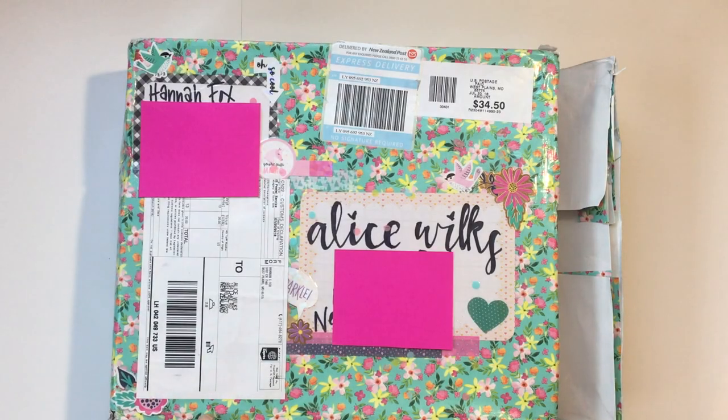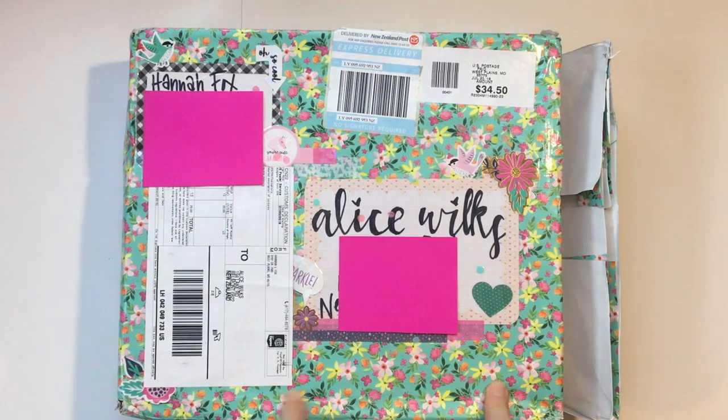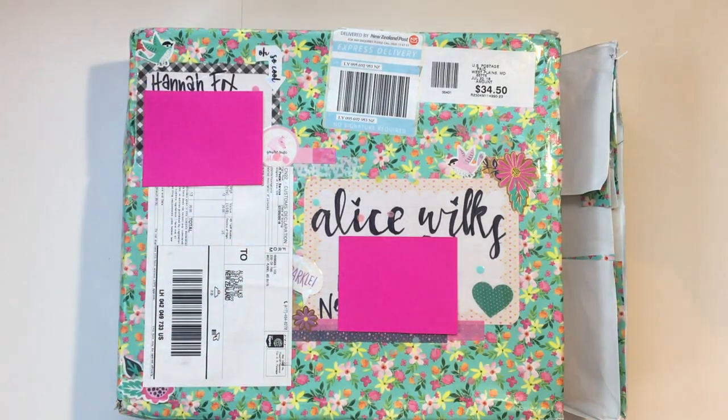Hi guys, welcome to my YouTube channel. If you're new here, welcome! If you've been here before, thanks for coming back. I just got this amazing parcel in the mail from Hannah Han Fox.